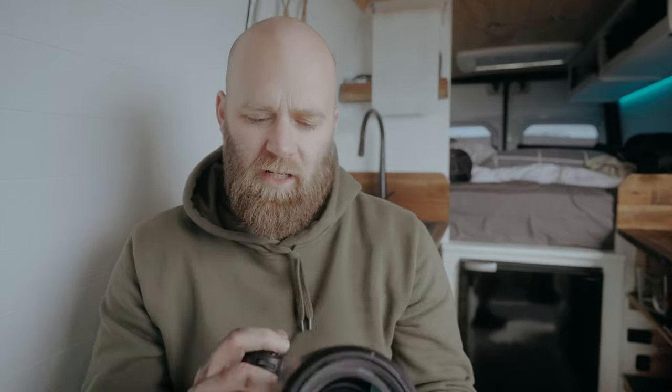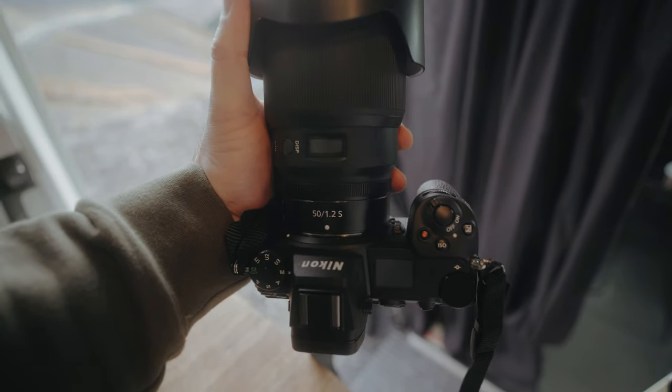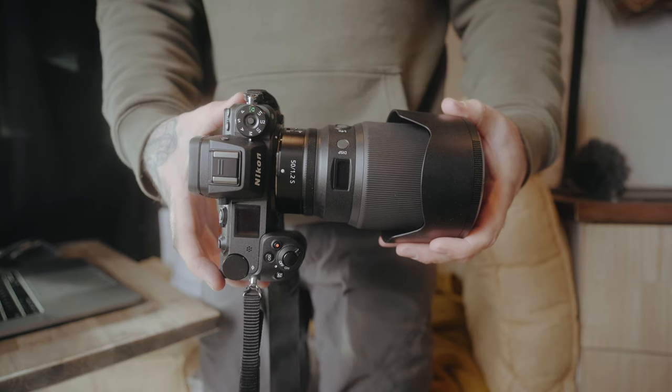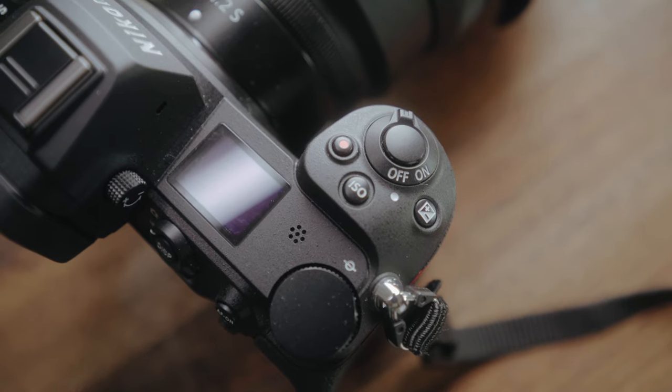I think if I had a grip on it, it probably wouldn't be as bad. Because I don't have a grip and my pinky's falling off, I'm holding it really firmly with the top part of my hand, and that's causing me to press those function buttons. It's just something to note — if you have large hands, those function buttons could be an issue. Otherwise, I like how it works and I like the button layout.